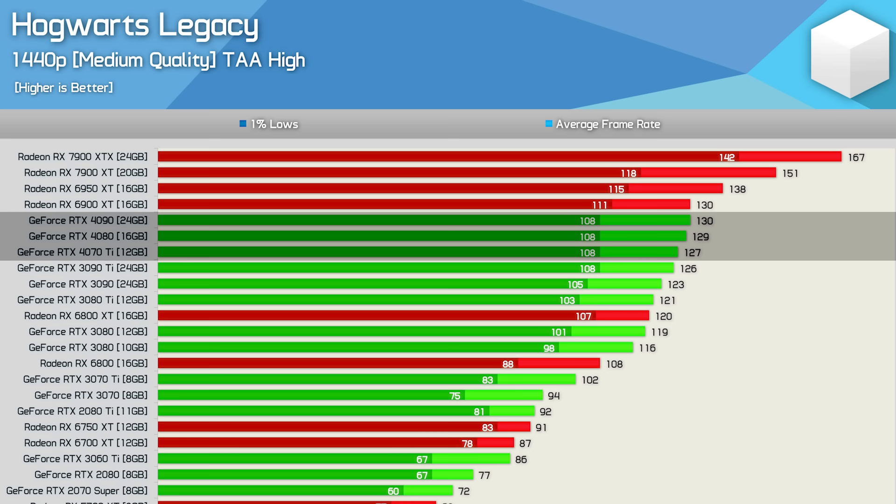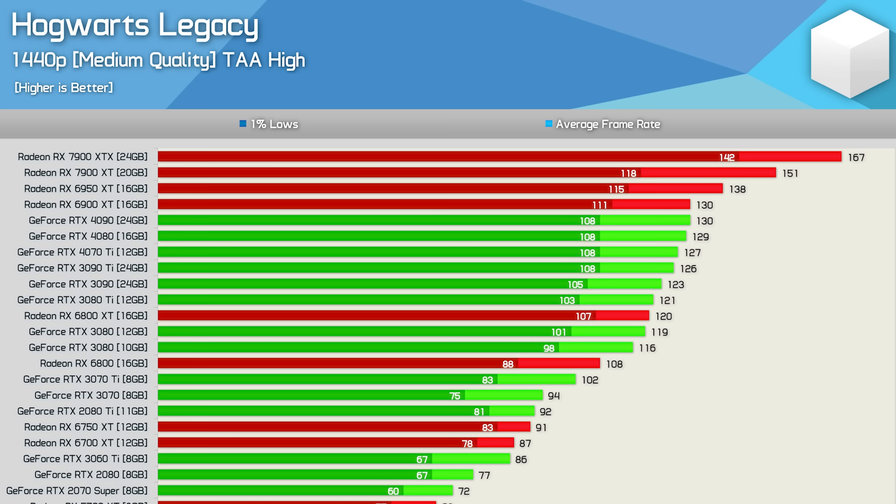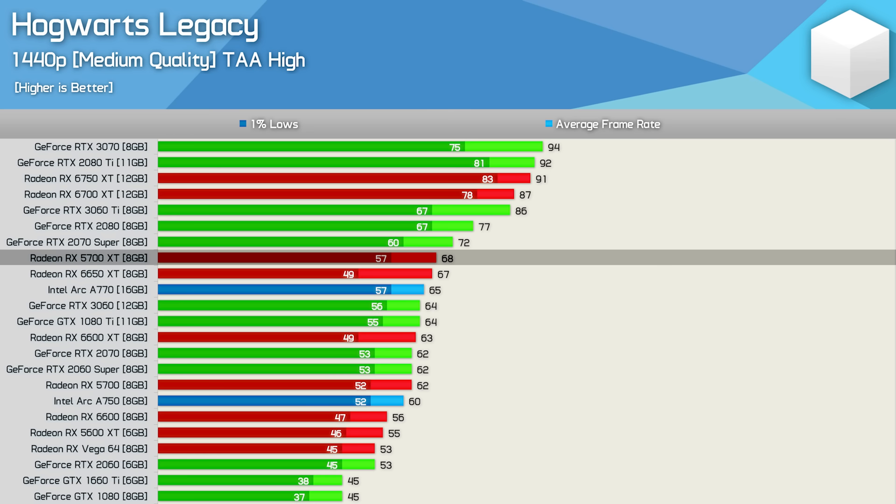At 1440p medium, results are similar to 1080p. GeForce GPUs are still capped around 130 fps while Radeon GPUs pushed as high as 167 fps. The 6950 XT was still 10% faster than the RTX 3090 Ti, and the Radeon 6000 series continues to fare better than the GeForce 30 series at medium quality. The 6800 XT was just 3% faster than the RTX 3080 this time, while the RX 6800 beat the 3070 Ti by 6%.